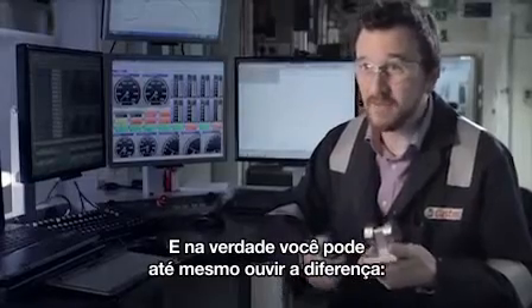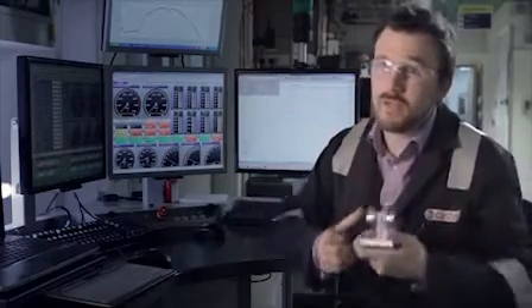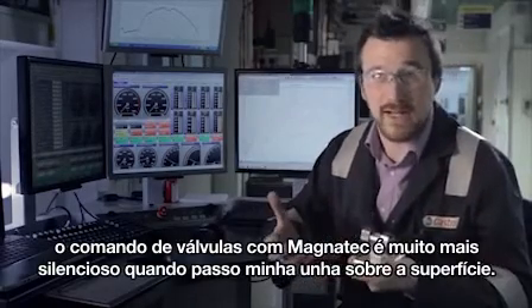And actually, you can even hear the difference — much quieter on the Magnetec cam when I run my fingernail over the surface.